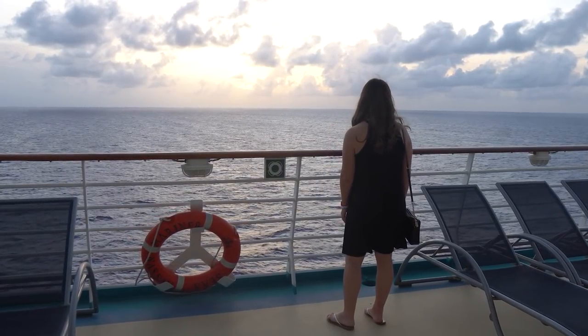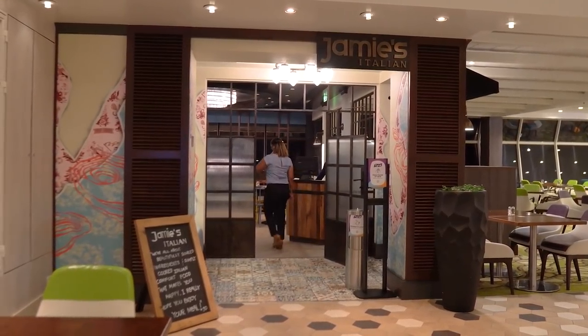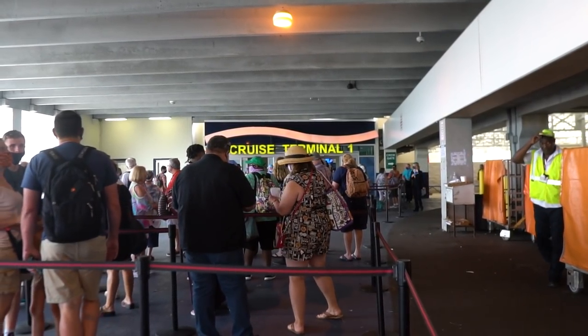Have you ever thought about going on a Royal Caribbean cruise by yourself? That may sound intimidating, but today I've got some tips for how to cruise solo the right way.